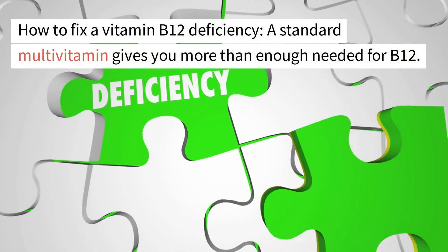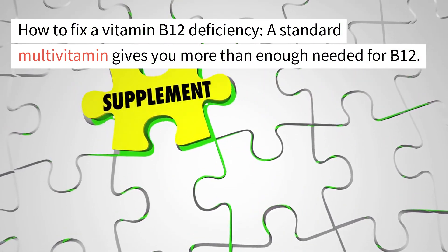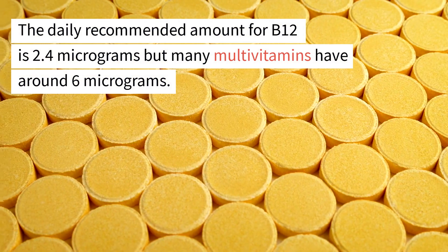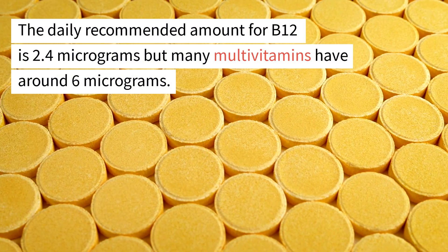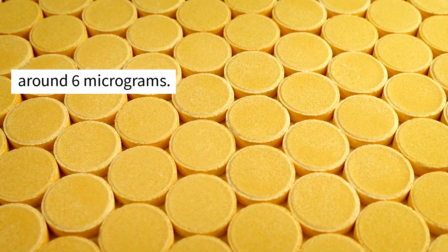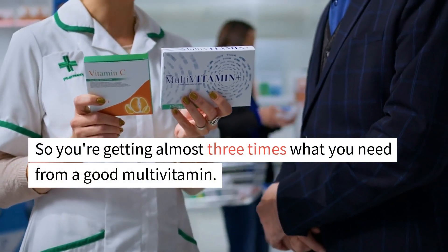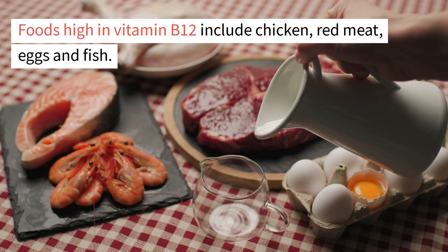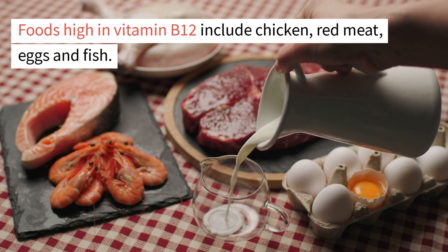To fix a vitamin B12 deficiency, a standard multivitamin gives you more than enough. The daily recommended amount is 2.4 micrograms, but many multivitamins have around 6 micrograms — almost three times what you need. Foods high in vitamin B12 include chicken, red meat, eggs, and fish.